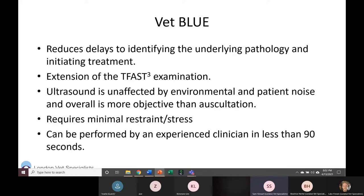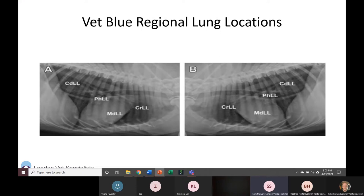The BLUE — Bedside Lung Ultrasound Examination — goes beyond pleural effusion and pneumothorax to look at actual lung pathology. It's considered better than auscultation because environmental noise won't affect your ability to look with ultrasound, and if you're experienced it can take less than 90 seconds. For unstable patients who need oxygen or other immediate stabilization, you generally still have 60–90 seconds to quickly do this ultrasound. If I strongly think it's heart failure, I can pop the probe on, see if there's an enlarged left atrium, get them on oxygen with furosemide — I can do that in under 90 seconds once you're comfortable.